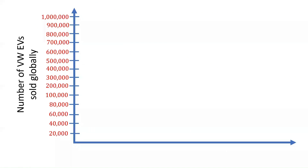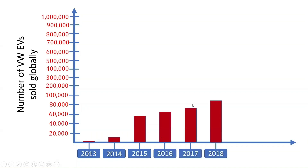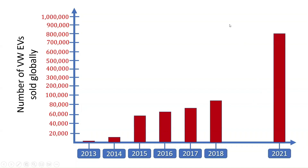The number of Volkswagen all-electric vehicles sold and delivered globally has increased exponentially from 1,767 cars produced in 2013, with 12,762 cars delivered in 2014, 59,485 in 2015, and about 63,383 in 2016. Furthermore, 70,226 cars were delivered in 2017, 83,168 in 2018, and almost 800,000 vehicles were delivered in 2021. About a million vehicles are projected to be sold this year.